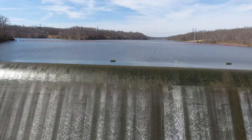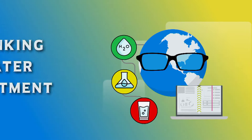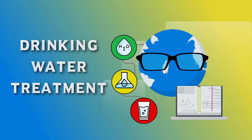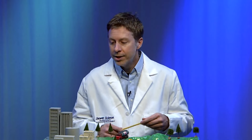Here in Fairfax County, we get our drinking water from surface waters, specifically the Potomac and Occoquan rivers. Let's look at what it takes to turn river water into drinking water.